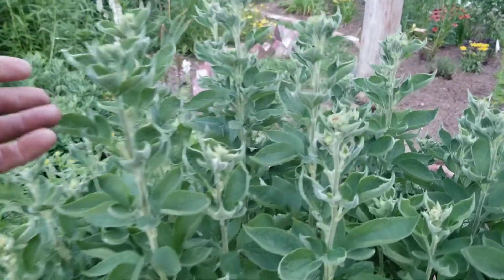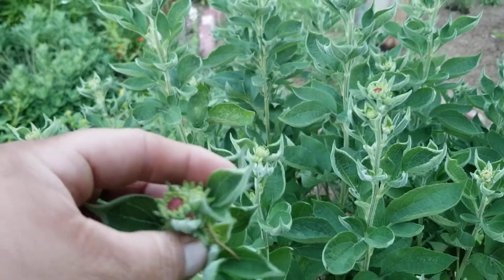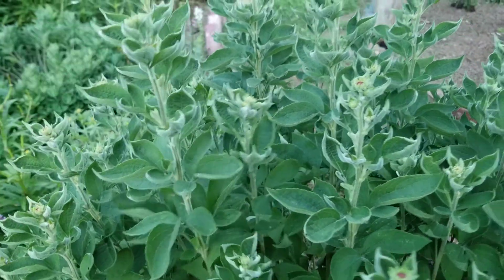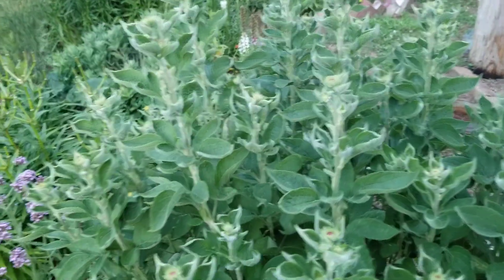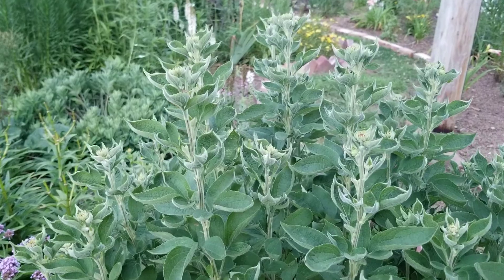Getting ready to bloom here — this is Rudbeckia Little Henry. It's Rudbeckia sulbtomentosa, Henry Eilers' Little Henry. It's a quilled flower, about four feet tall. It will bloom the rest of the summer once it starts.